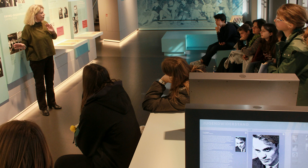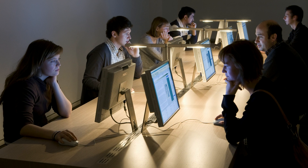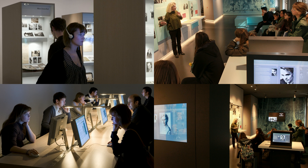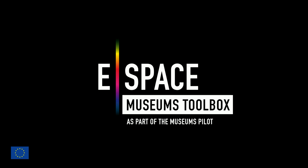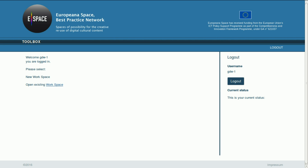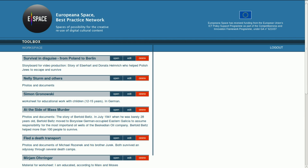The institutions wish to manage and provide the content for different purposes with easy-to-use systems. The Europeana Space Toolbox is a web-based application to be used by curators and educational staff in museums, memorials and exhibitions.